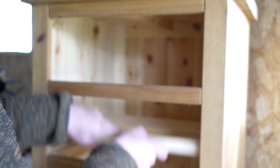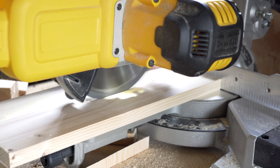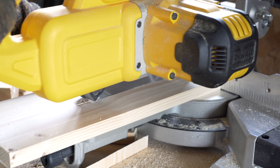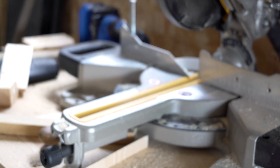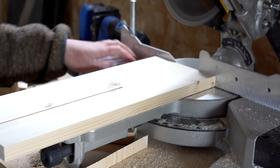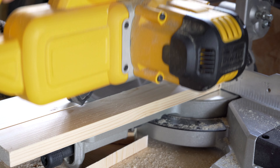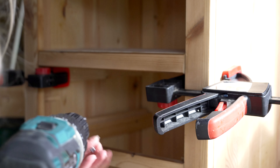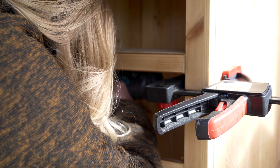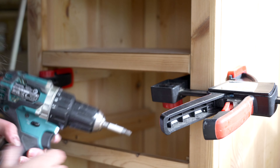I needed two pieces of wood to make this shelf and one of them had to be cut narrower. Because it was such a short piece I could do this on my miter saw — although it's obviously not made for cuts like this, but it works. Then I put in the supports and laid the shelves on top of it.